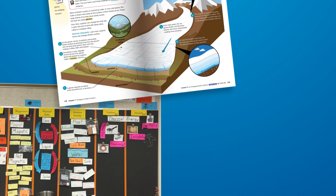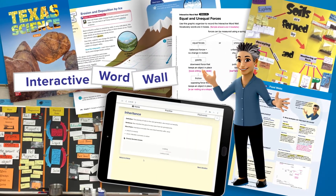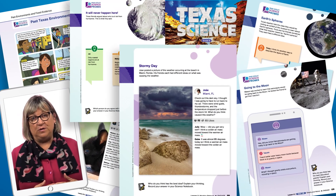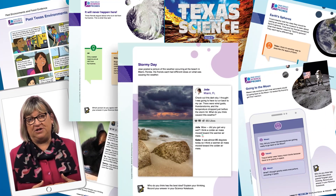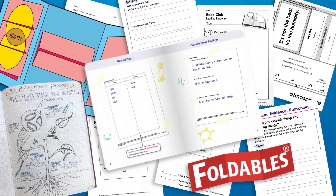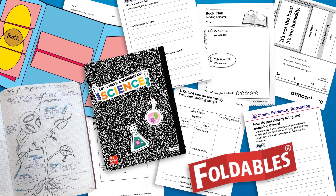Whether through building and strengthening science vocabulary and communication through interactive word walls, sparking student curiosity through exploring preconceptions with science probes, or activating hands-on learning and agency through brand new foldables and robust support for interactive notebooking,